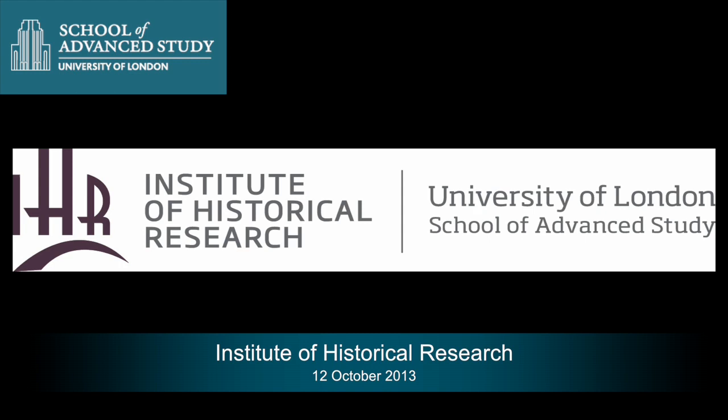This podcast is brought to you by the School of Advanced Study, University of London. My name is Anders van Weidebrink and I'm a curator at a small art museum in Copenhagen called the Hirspong Collection.